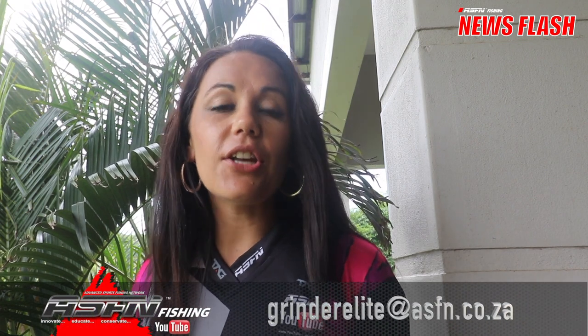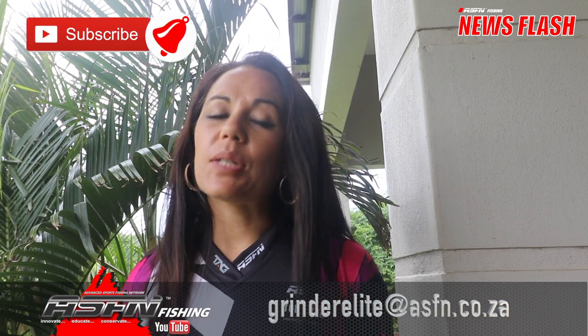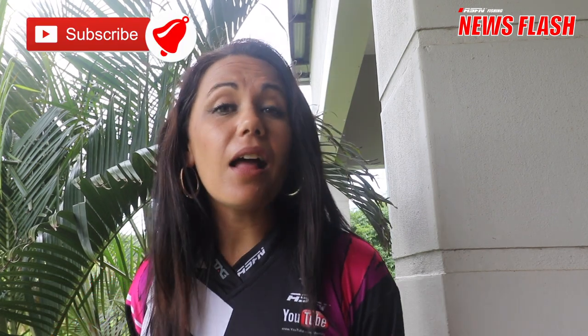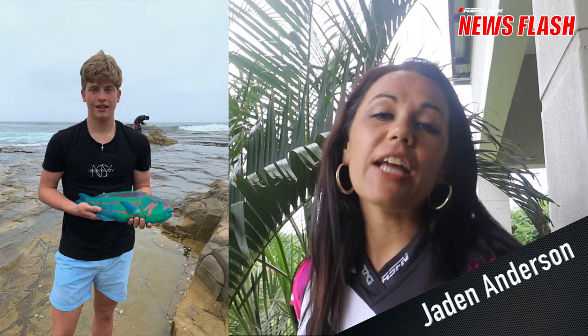Hi there and thank you for joining us for this week's ASFN Newsflash. Remember to send your catches to grindelite at asfn.co.za. Remember to subscribe to the channel and to hit that little bell icon if you would like notifications of when new content is getting loaded.